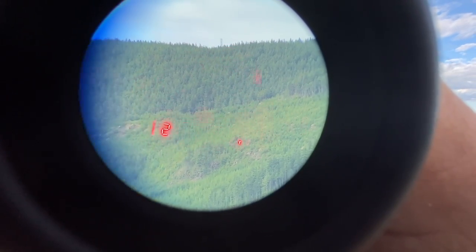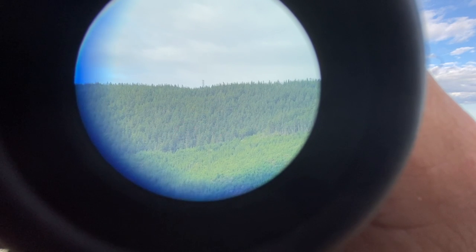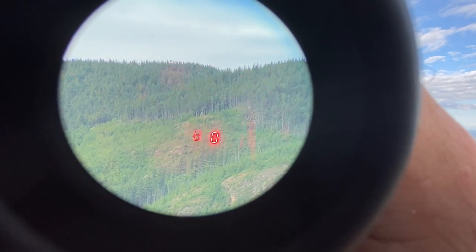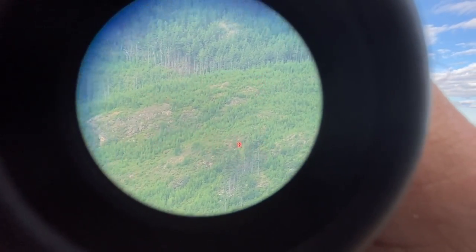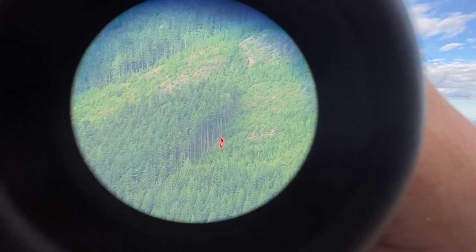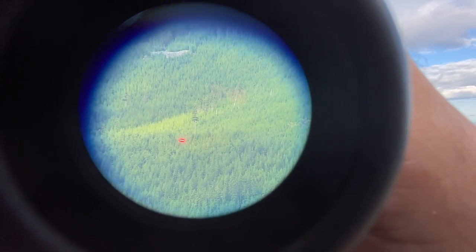2363... 2595... 2619... miss... miss... 2280. Anything within 2000 yards it picks up super easy, but as soon as you start going over 2000, it struggles.